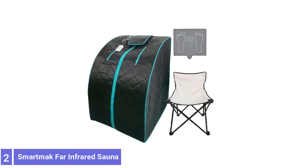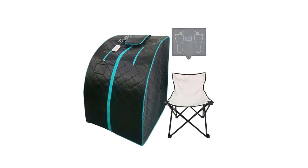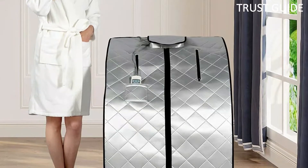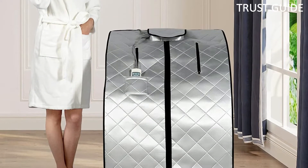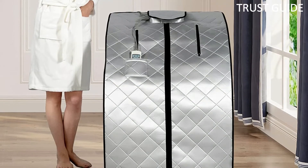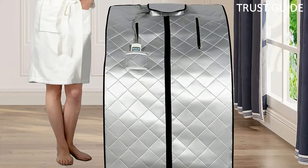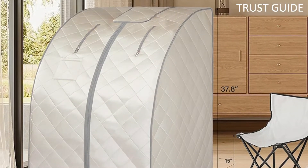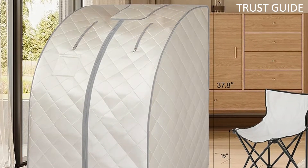Number 2: Smart Mac Far-Infrared Sauna. Smart Mac Far-Infrared Saunas can cost a significant amount of money. If you are looking to get the same health benefits without breaking your budget, then you have options. This sauna has a simple design but comes equipped with carbon fiber nano heaters that will heat evenly. It is also easy to set up and is portable enough to take with you if you find yourself on the go.